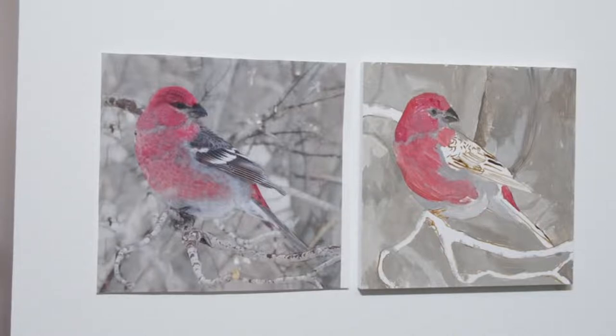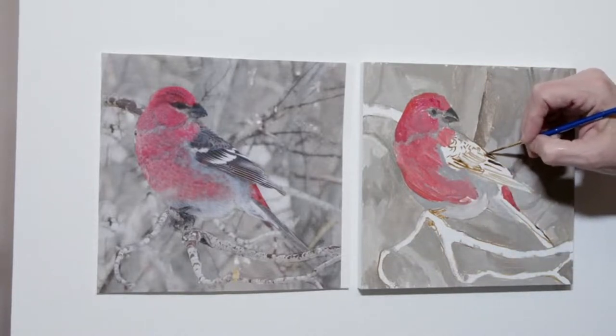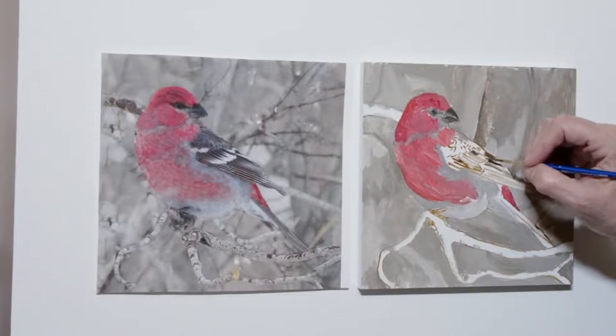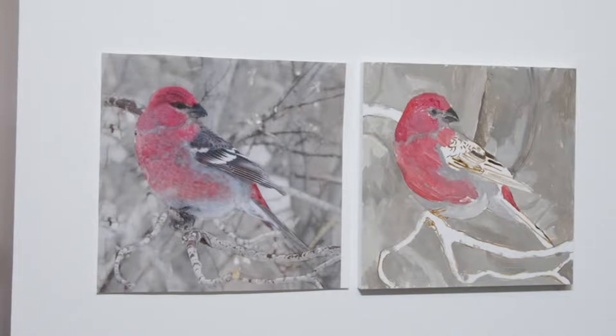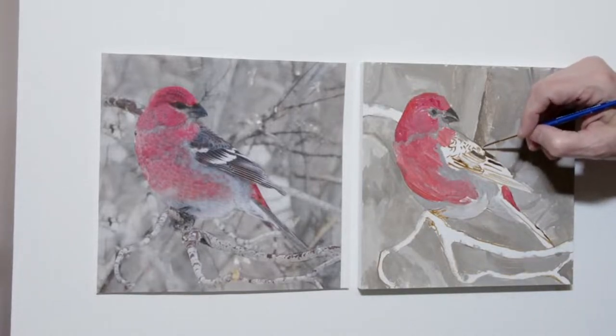Now let's get to the wing. That's going to take some time. We're going to move carefully — it seems to be as dark as the beak is. So I'm going to start with that value three and build up what I'm seeing nice and slow. I see this modulation but I'll come back and do that in the second pass. Then I'll come with the light — I'm using a value nine — and I'll create these shapes.